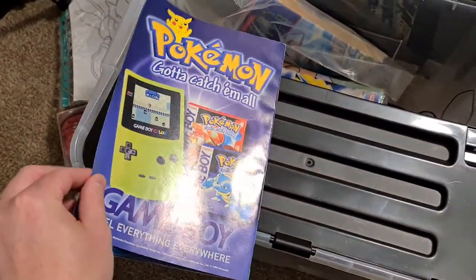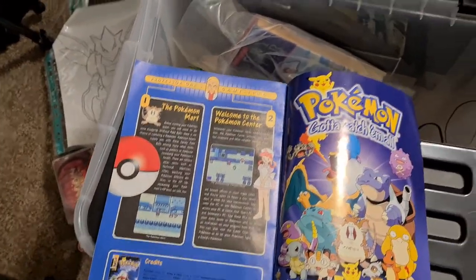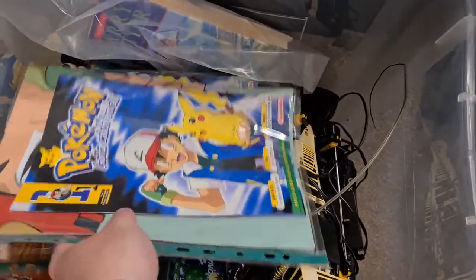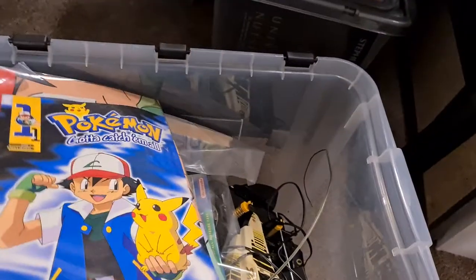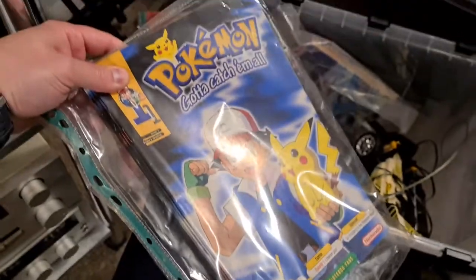It doesn't say anything about another issue. Got another one there - looks like with some sort of poster again, another Pokemon poster, looks like Ash Ketchum's arm. Some more - yeah, I wasn't shy about taking three copies, was I?